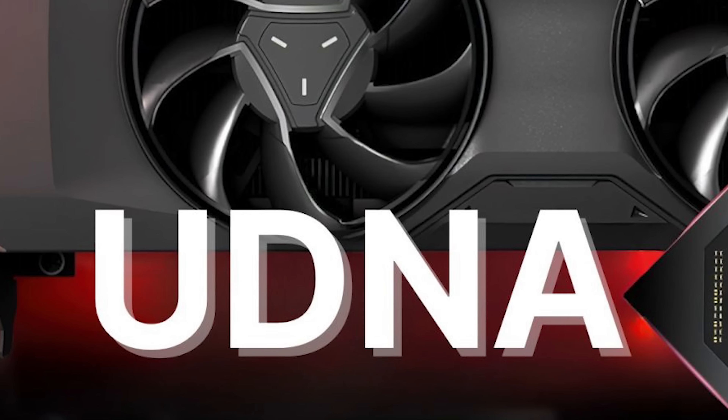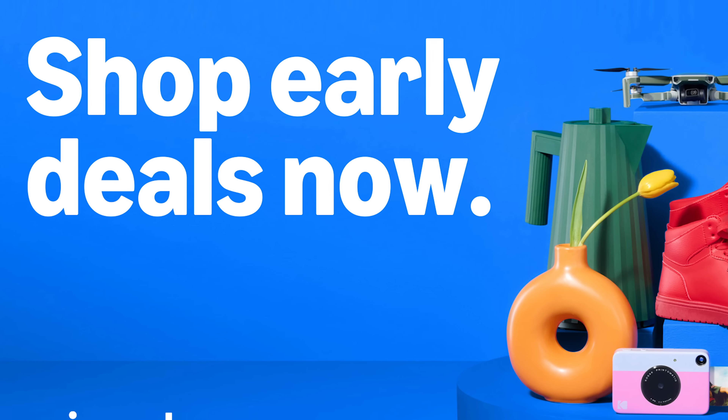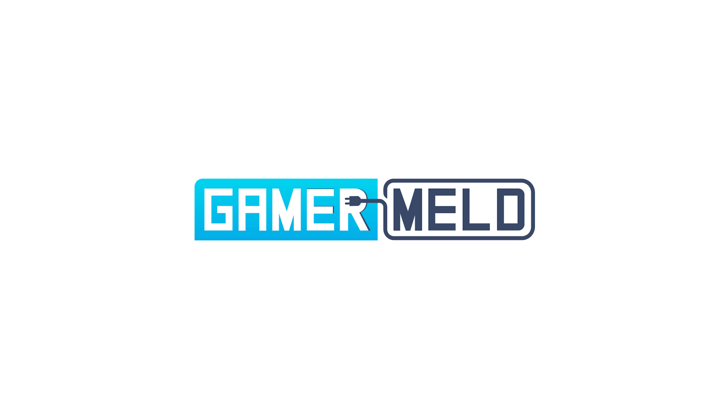I'm not in my normal studio setup, but don't worry I'll be back to that in my next video. In the meantime, AMD is working hard on their RX 10,000 GPUs and we find out something new. But before I get to that, Amazon's Prime Day brings some amazing deals and AMD's new GPU and CPUs are a huge performance jump. Welcome everyone to Gamer Melt.